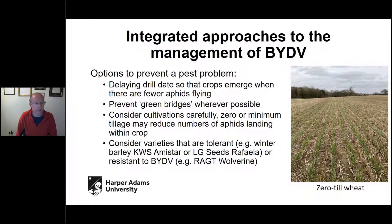It has been reported that careful selection of cultivation such as zero or mintill is one way to reduce BYDV pressure. And perhaps the most interesting innovation over the last couple of years has been the emergence of BYDV-tolerant barley varieties — KWS Amistar and LG's Raffiella — and of course we have the BYDV-resistant wheat RAGT Wolverine, which Tom's going to talk about in a few moments.